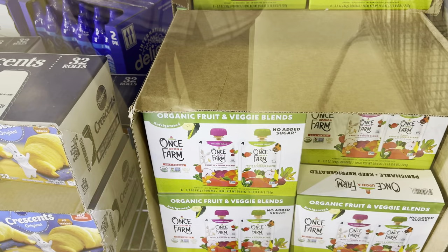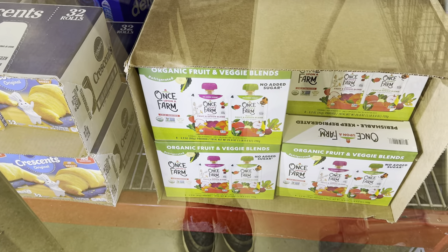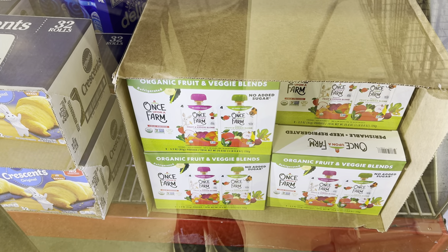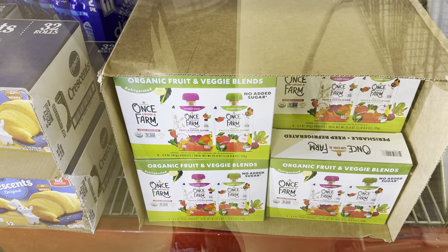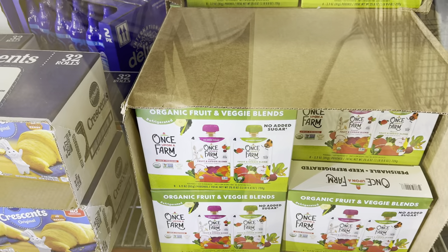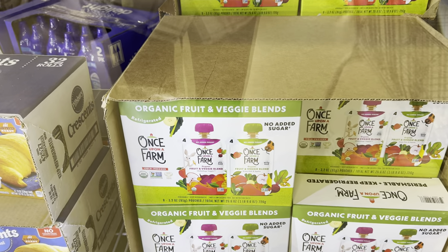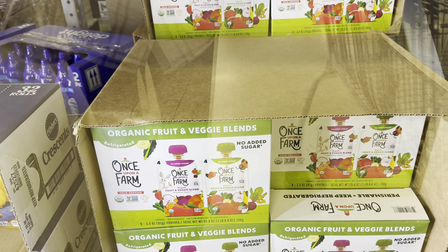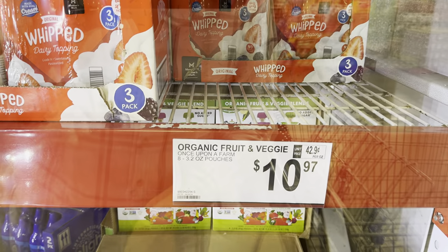So many new exciting things. Once Upon a Farm is here — this is Jennifer Garner's brand, I think she's like the co-owner. No added sugar, it's a fruit and veggie blend and they're organic. You have the green kale and apples on the green side. On the purple side, it's the Oh My Mega Veggie — flax seed in the purple, hemp seed in the green. Four of each kind, $10.97 for the eight of them.